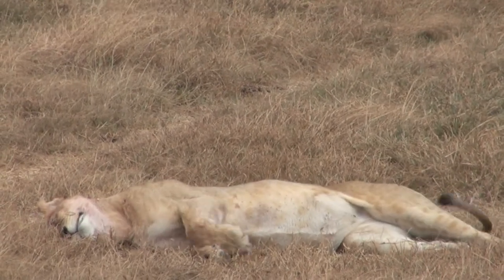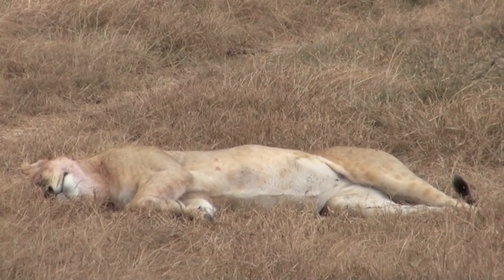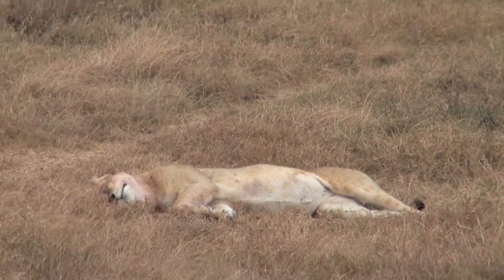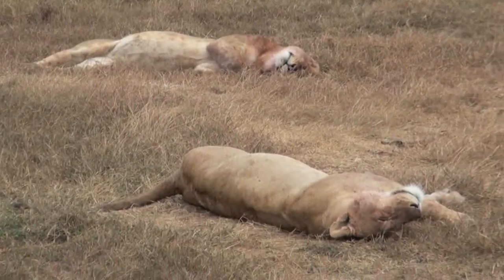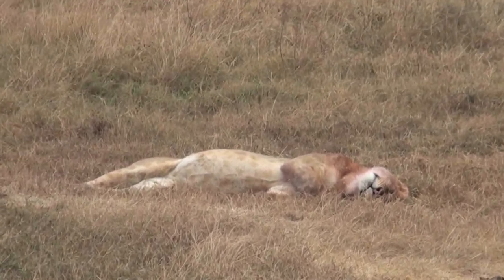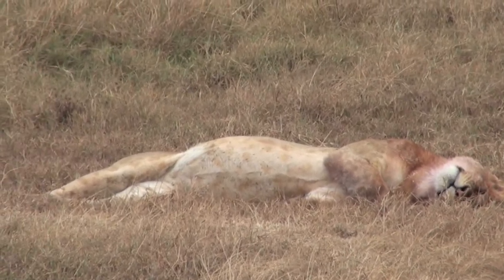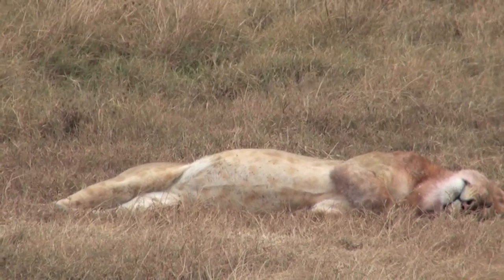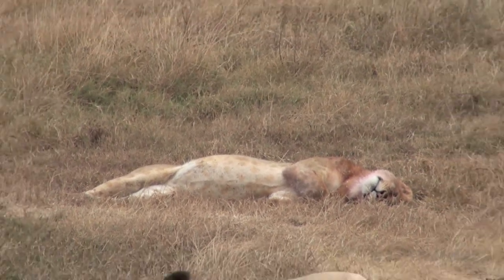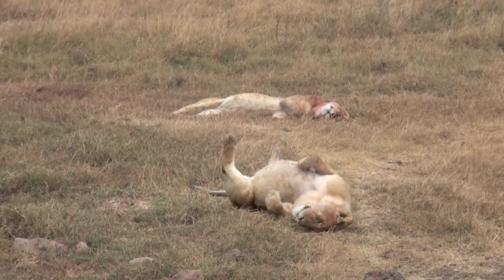The pride males help create optimum conditions for the lionesses to rear their cubs. Lions spend 16 to 20 hours a day resting, usually in a shady place, and the day we were at the crater, early in the morning, the sun wasn't shining yet, so we got to see them lying around in the grass. A lioness usually has her first litter of cubs when she is three to four years old, thereafter producing a new litter of two to four cubs once every two years if the cubs survive.